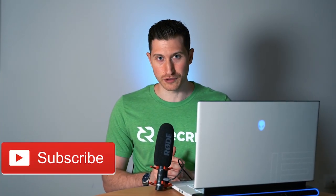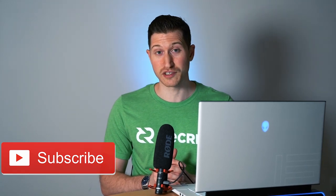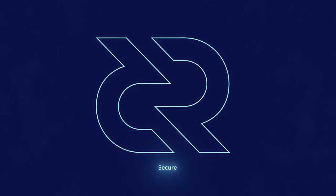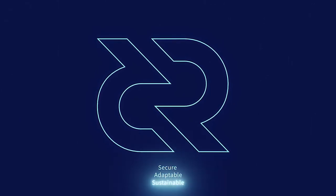Thanks for tuning in to this bi-weekly news update. Make sure to subscribe so you don't miss any news, and be sure to check out Decred.org so you don't miss any updates. Decred is secure, adaptable, sustainable. Learn more at Decred.org.